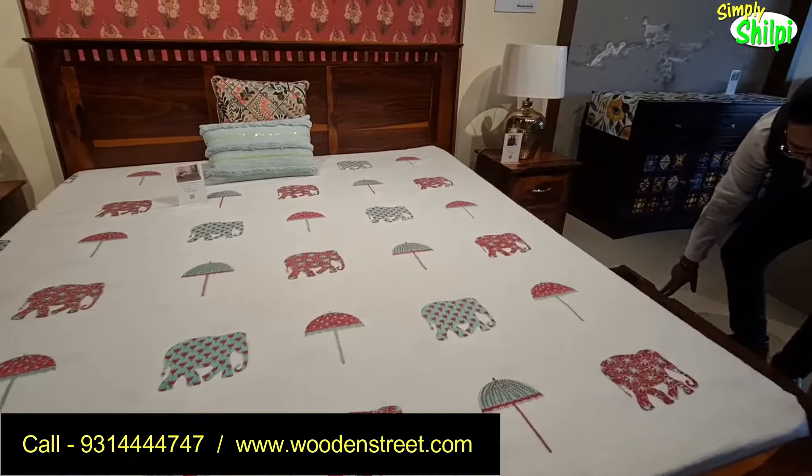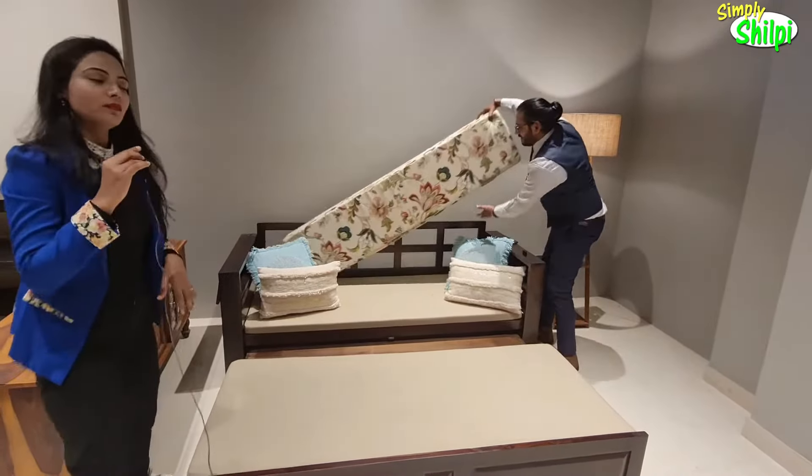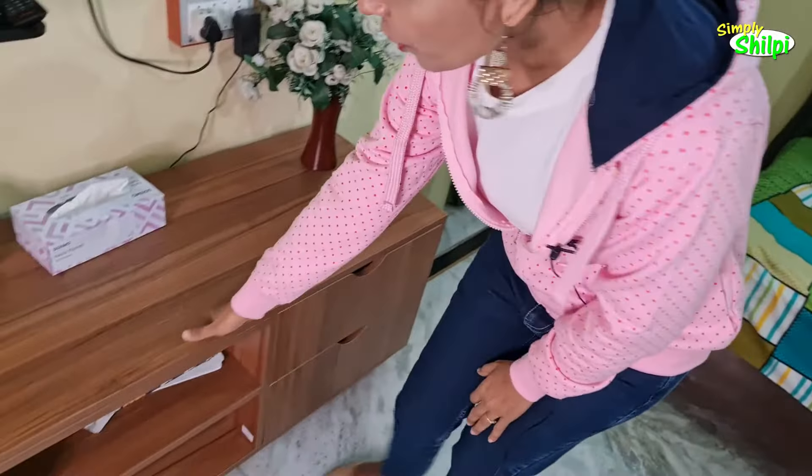Mostly in metro cities there are showrooms available — in Lucknow also in Gomti Nagar, which I visited. So go to the showroom and see it with your own eyes if you don't trust online. Then you can buy and you can also customize according to your needs — fabric, color, size — all according to your furniture requirements.